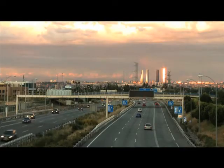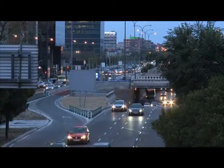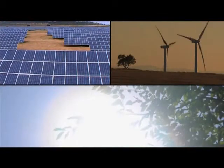Rapid population growth on a planet with limited resources has led to an increase in energy consumption that is unsustainable in the long term. As an alternative to this unsustainable energy model, scientists have developed ways to tap into renewable energy sources that are clean and inexhaustible.